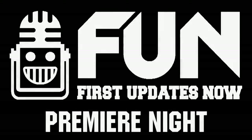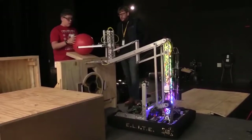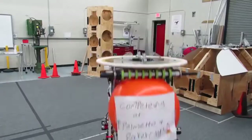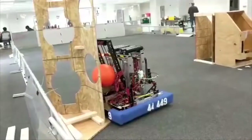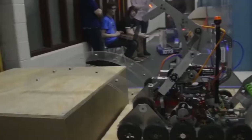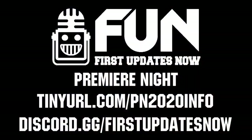The largest robot reveal premiere night is back on Sunday, February 23rd at 6 p.m. Eastern. Last year, we had 80 teams from five countries submit their robot reveal to nearly 90,000 live views and tens of thousands more after the show. Submissions are due on Friday, February 21st, and you'll get more info on our FIRST Discord or at tinyurl.com/pn2020info.